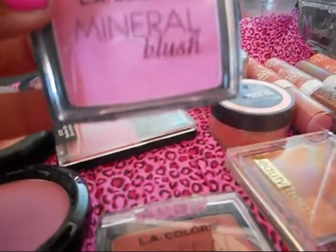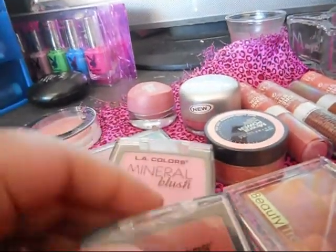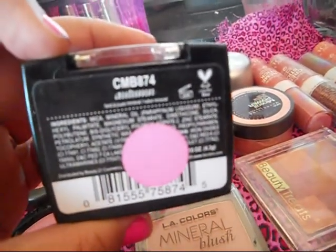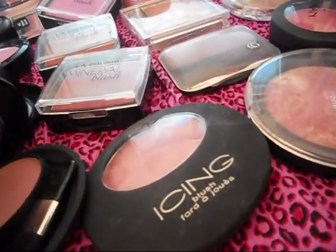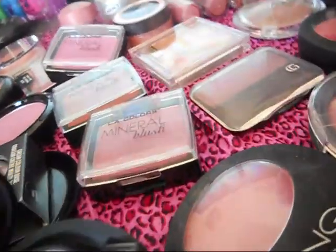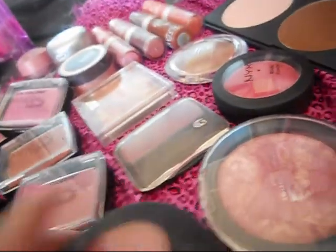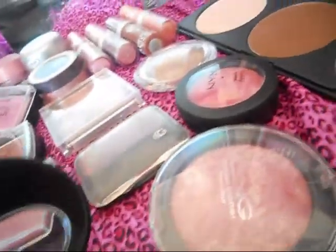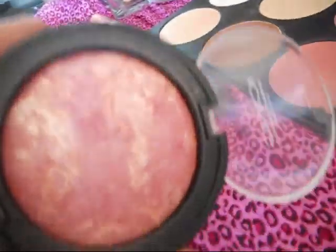I have these three LA Color ones. This is a bright pink called Pink Du Jour, this one is Dusty Rose, and this one is Autumn. Then I have these two or three from Icing — they're nice, they're okay, but this one is also one that I would give up because it's just not my color. And this one is a really nice pinky-rosy color — really pretty, I like that one. I also use that one as a highlight, and this is one from Icing's as well.